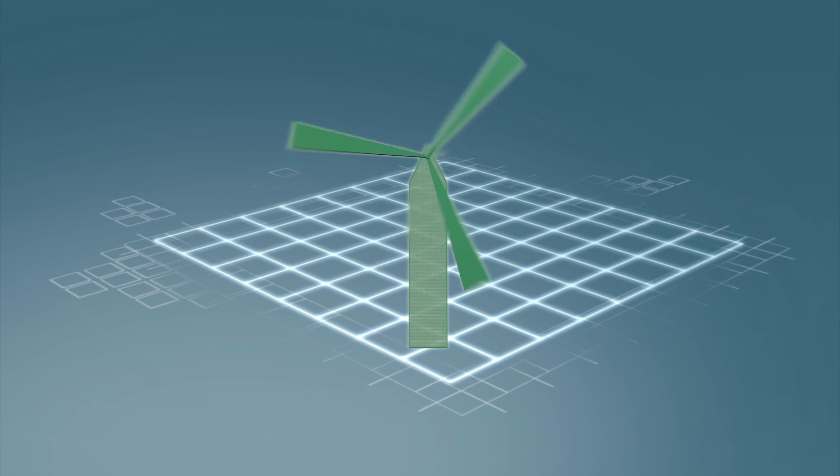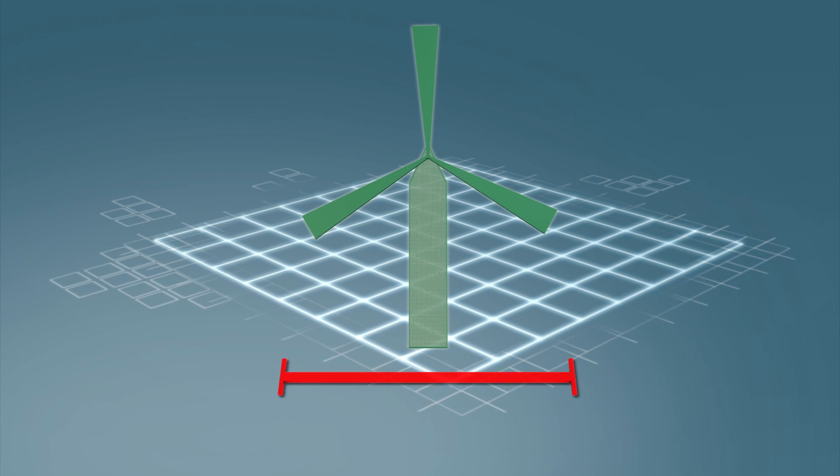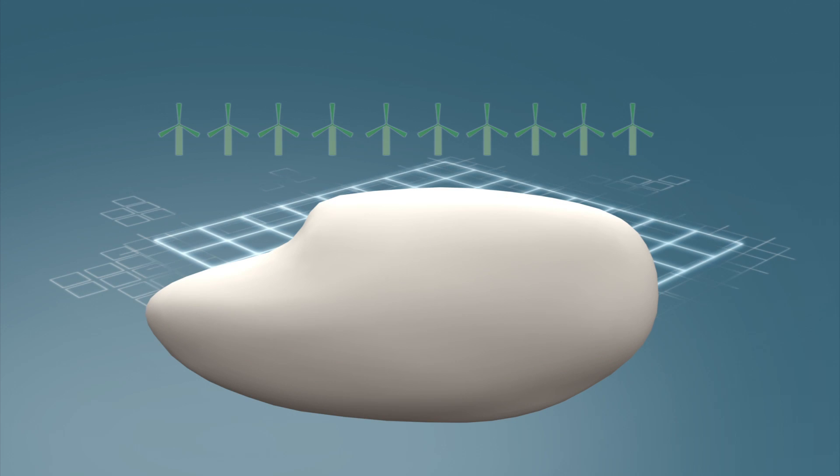The micro windmill is made of a flexible metal alloy that can withstand strong winds without fracturing. It's about 1.8 millimeters at its widest point, meaning a single grain of rice could hold about 10 tiny windmills.